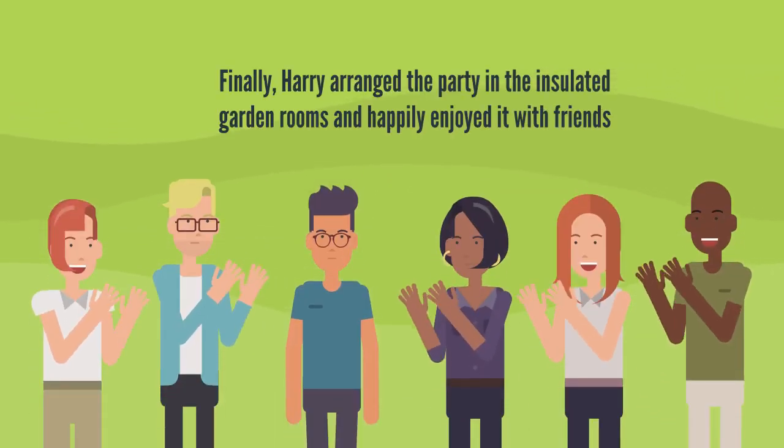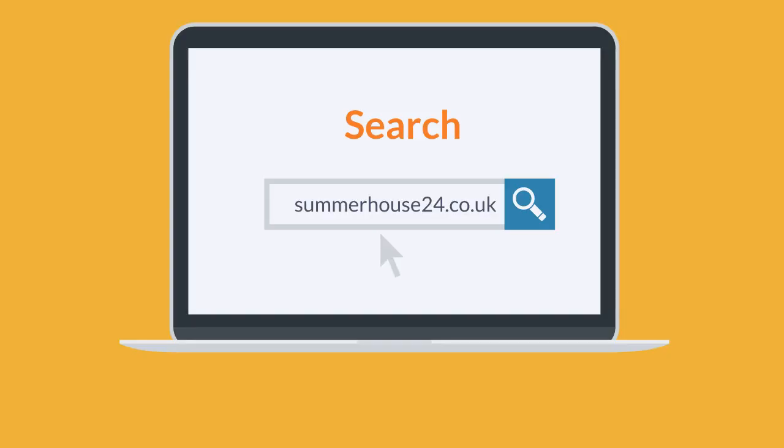Finally, Harry arranged the party in the insulated garden rooms and happily enjoyed it with friends. Are you looking for a sturdy house extension? Browse https://summerhouse24.co.uk fast.